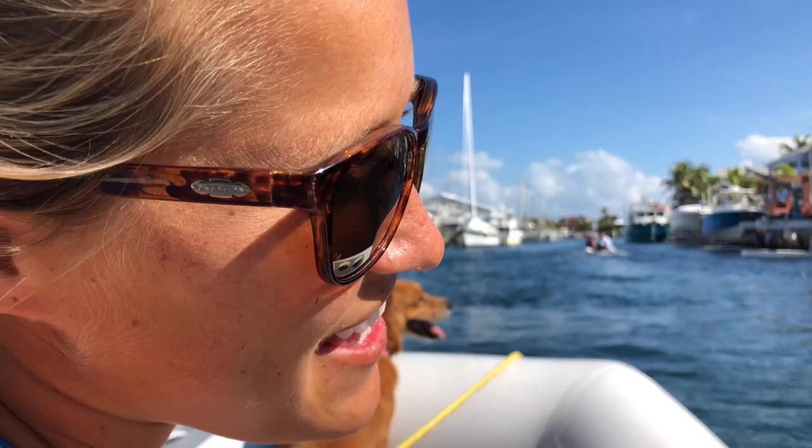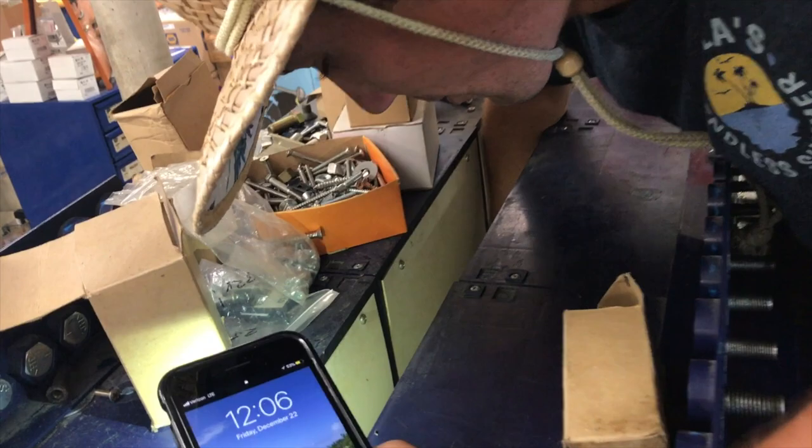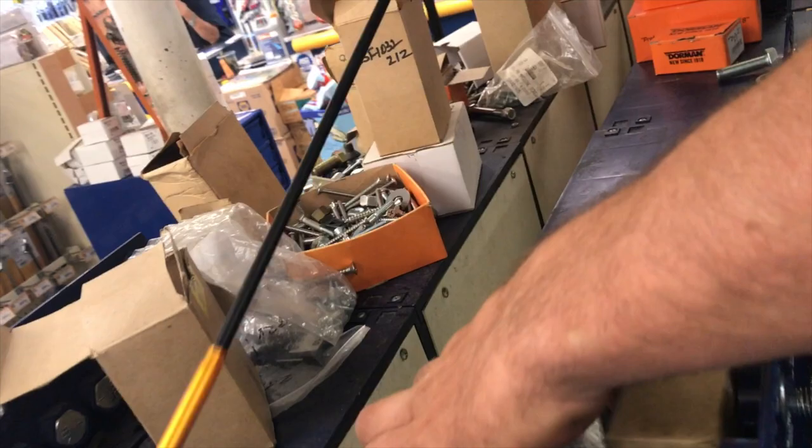Billy dropped the piece we needed for reference in between the cracks at Napa — it's hiding under a box. Got it! They'll write us up an invoice. We kind of have the piece we need; we're going to have to make some modifications, but I think it'll work just fine.